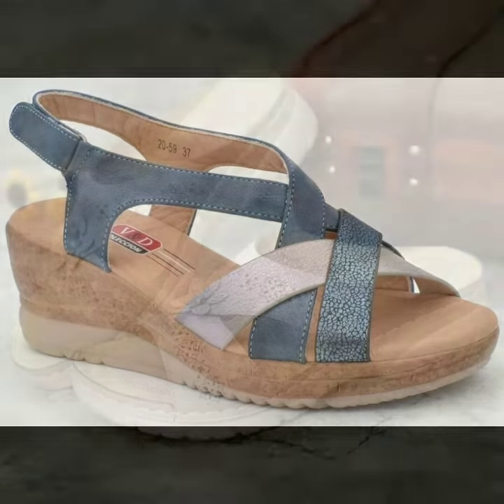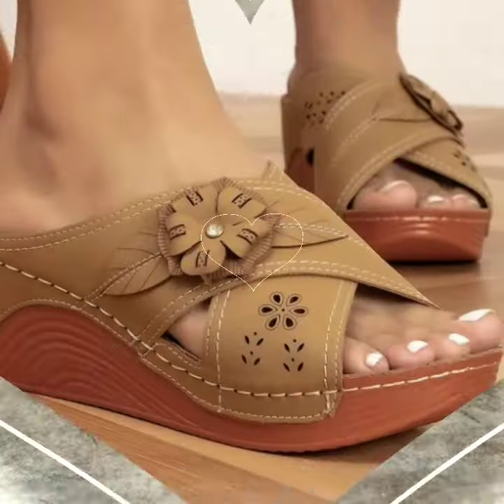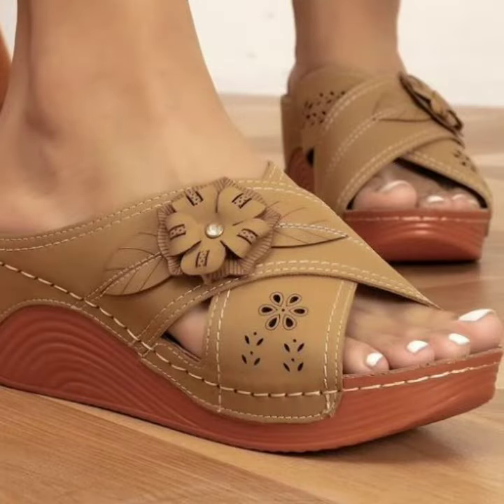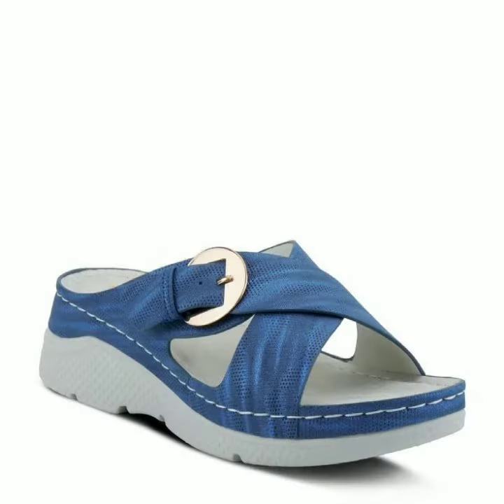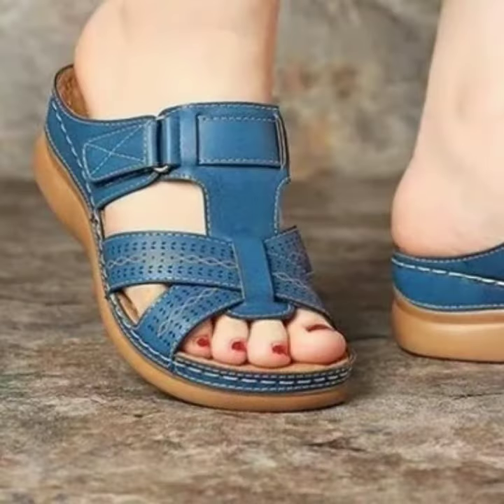Comfortable sandal designs decorated with flowers, video stones, glitter, and strappy shoe designs — ideas for stylish ladies you can see in this video. Every design is beautiful, trendy, and different from one another.